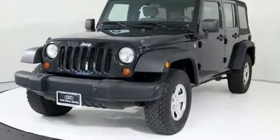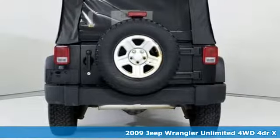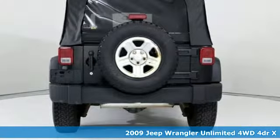It's a 2009 Jeep Wrangler Unlimited. This Wrangler is the right balance of style and purpose, and with four doors it's easy for everyone to join in on the fun.